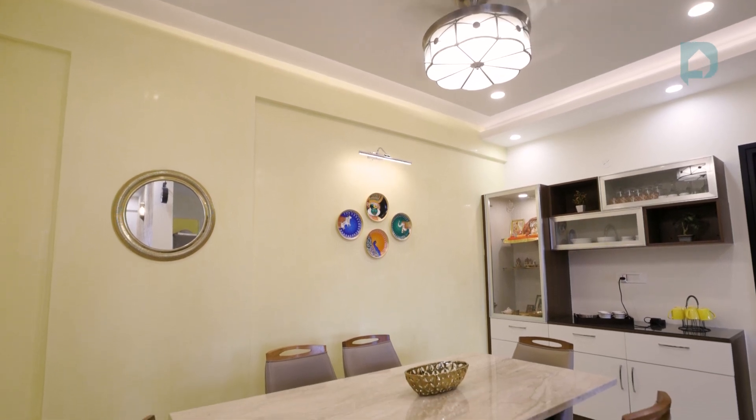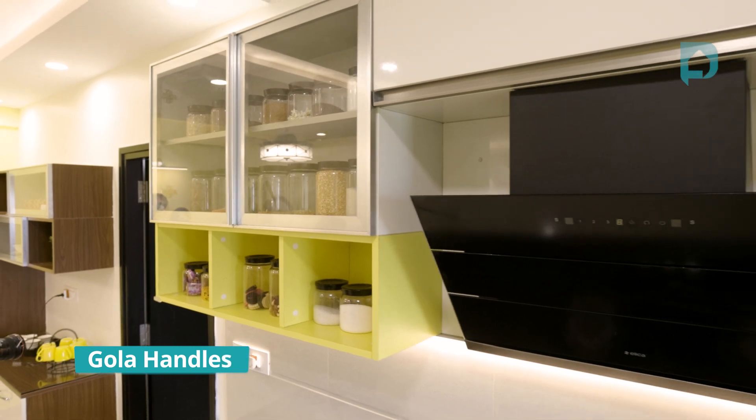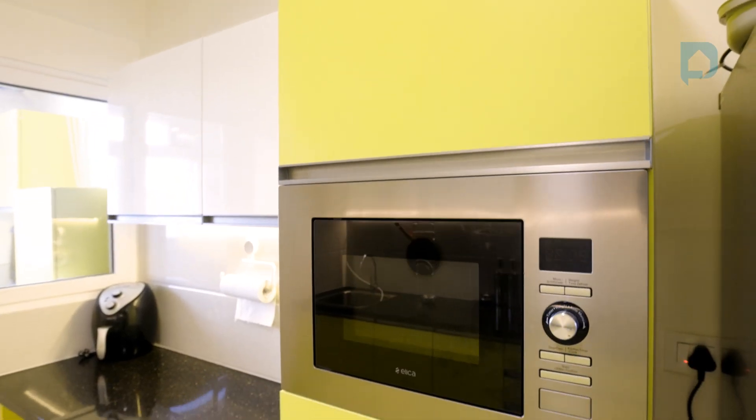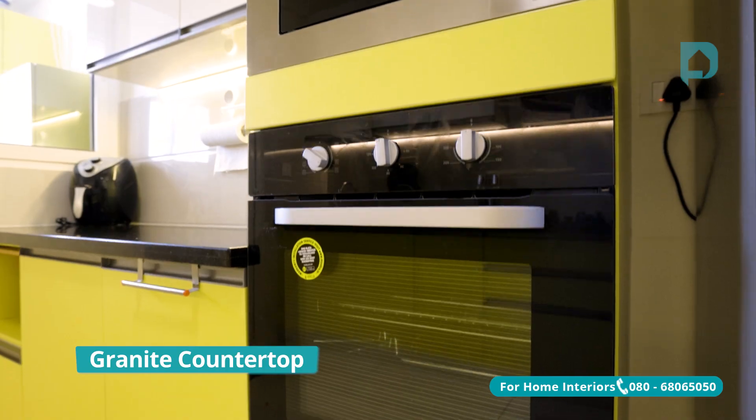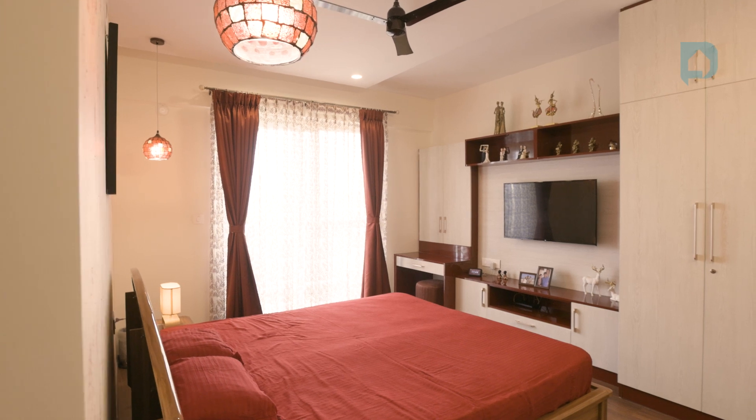The first thing they told me when they came to my house is that I've got a wonderful kitchen. The kitchen turned out to be really nice and it is one of my favorite spots. I think they complemented the kitchen a lot, as well as the kids' room and the master bedroom, which have turned out really well.